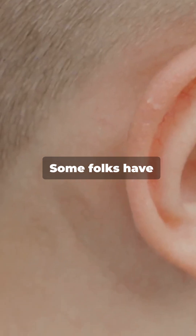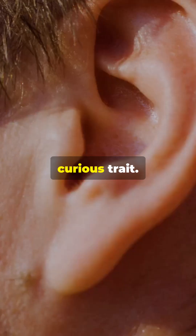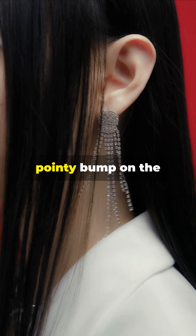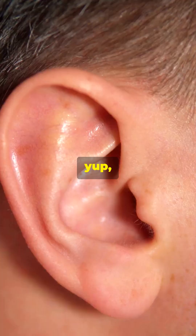I'm sure you've heard the news — some folks have elf ears. Let's uncover the mystery behind this curious trait. So what is Darwin's tubercle? It's a small pointy bump on the rim of some people's ears, named after Charles Darwin — yep, the evolution guy.